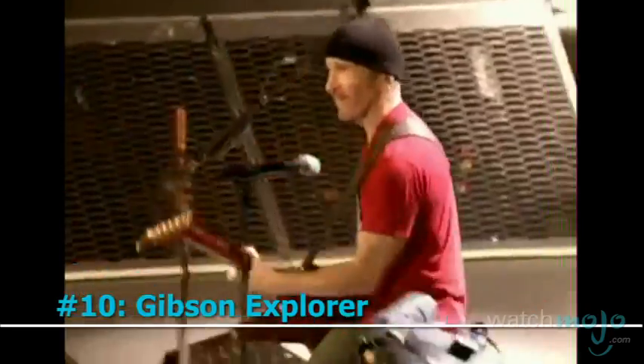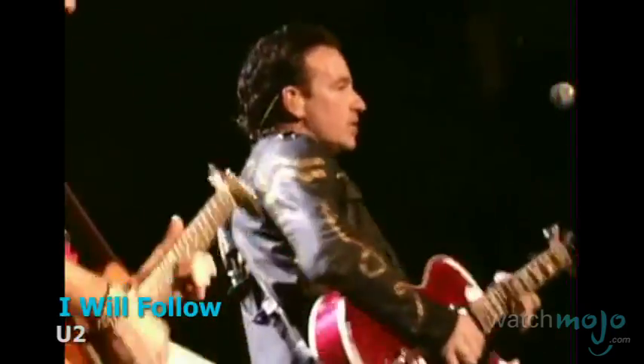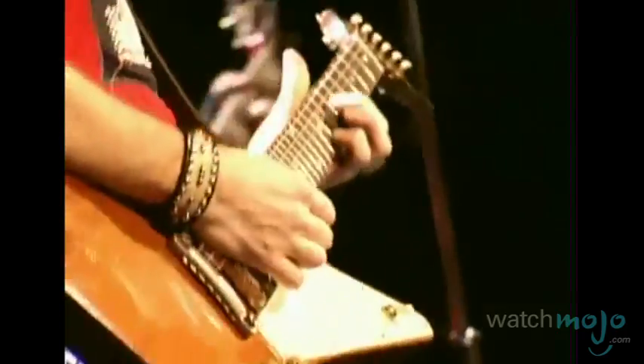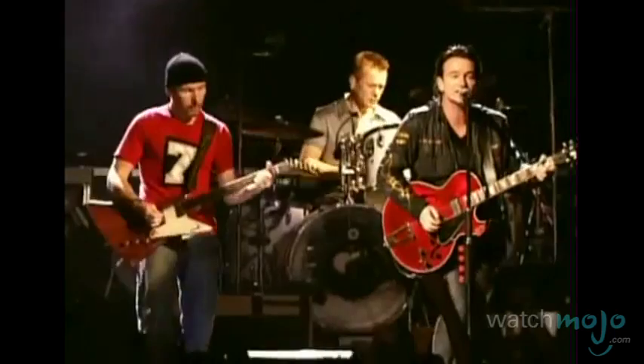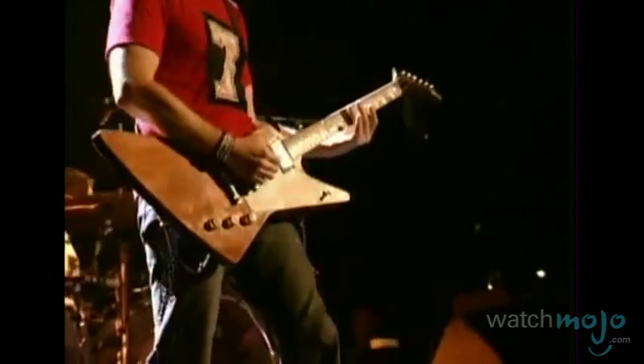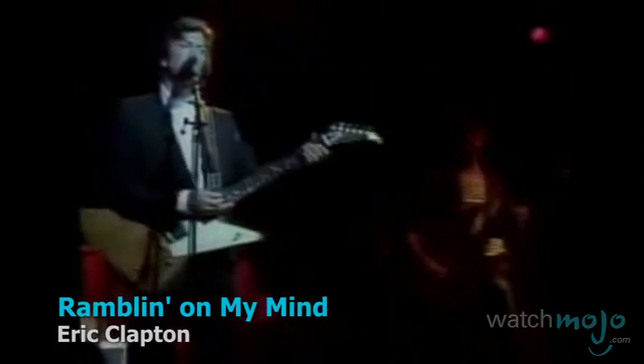Number 10: Gibson Explorer. Debuting in 1958, this is one electric guitar that was way ahead of its time — so far ahead, in fact, that Gibson ceased selling the model in 1963. By the mid-70s, however, the market and the masses were finally ready for its futuristic style, and it was brought back in 1976.